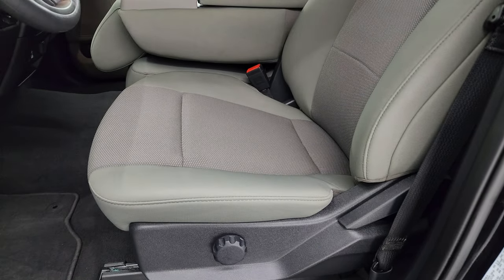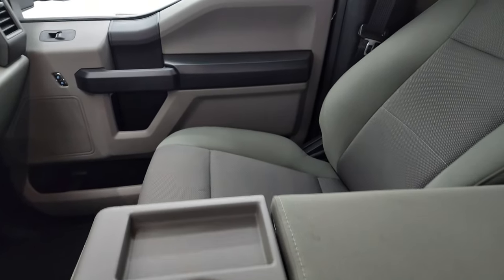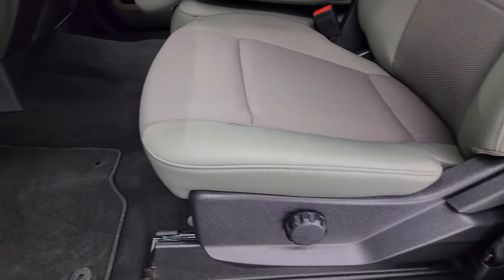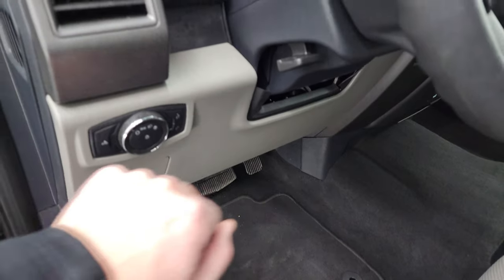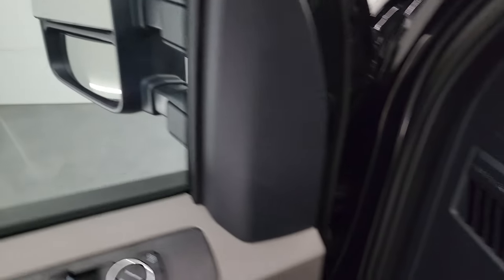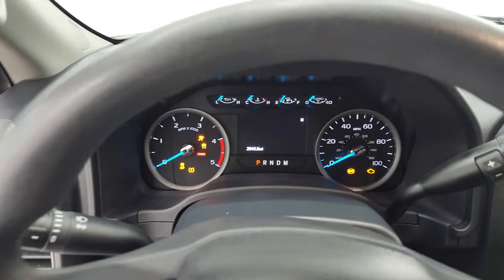Inside, the XL package gives you the light gray cloth interior with the 40-20-40 split bench seating in front — no rips, no tears on these seats. Smells very clean inside this truck; I don't think it's ever been smoked in. Factory floor mats up front, auto headlamps, tilt and telescopic steering wheel, power windows, locks, and mirrors.